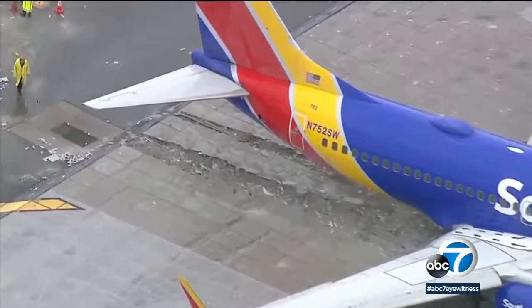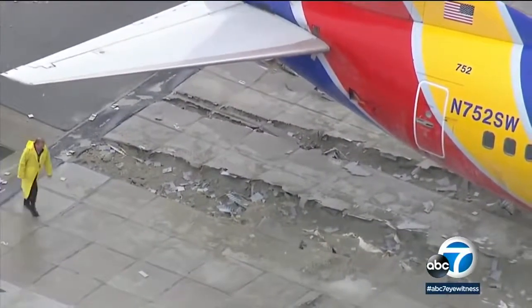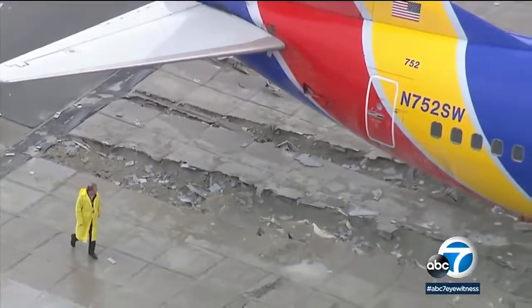We didn't know until someone pulled it up on Google Maps. He said there's a street 10 feet away. Skid marks were visible on the pavement. The aircraft was stopped by a bed of crushed concrete called EMAS, installed in commercial runways for just this scenario.